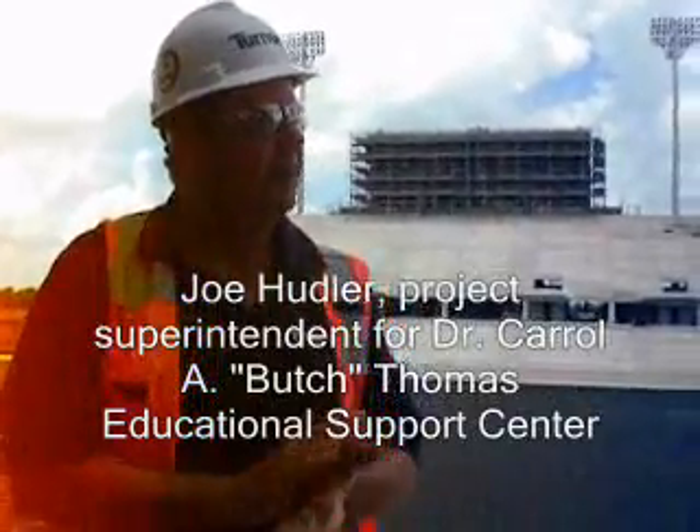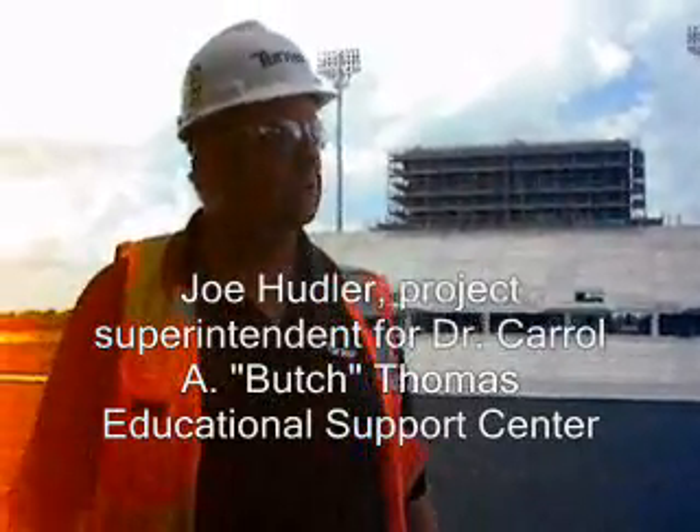Maximally, the stadium holds about 10,300 between both sides. They're identical size-wise.